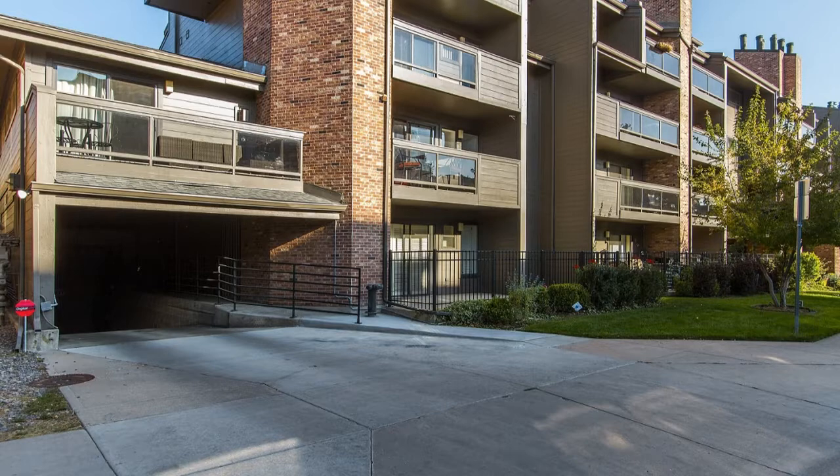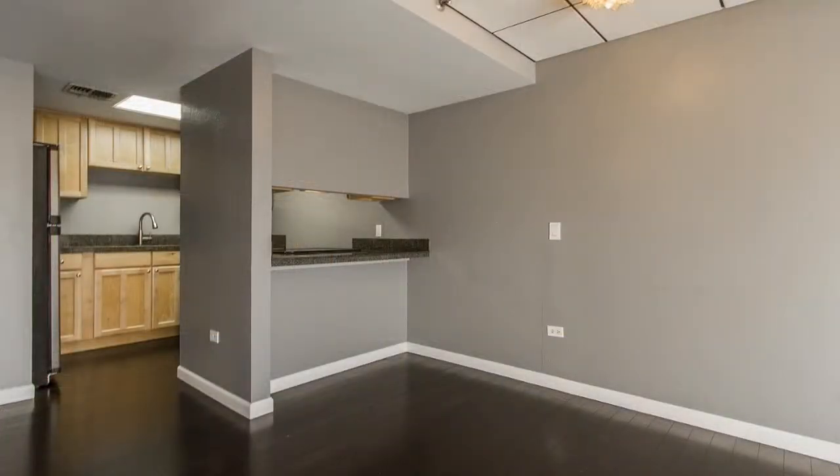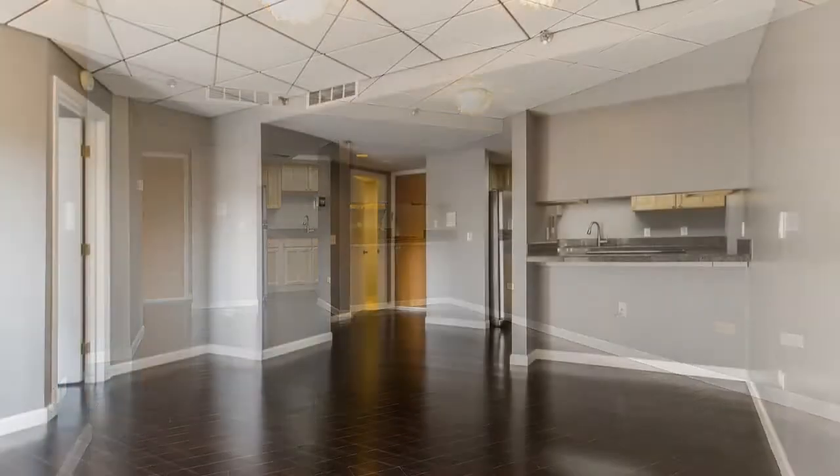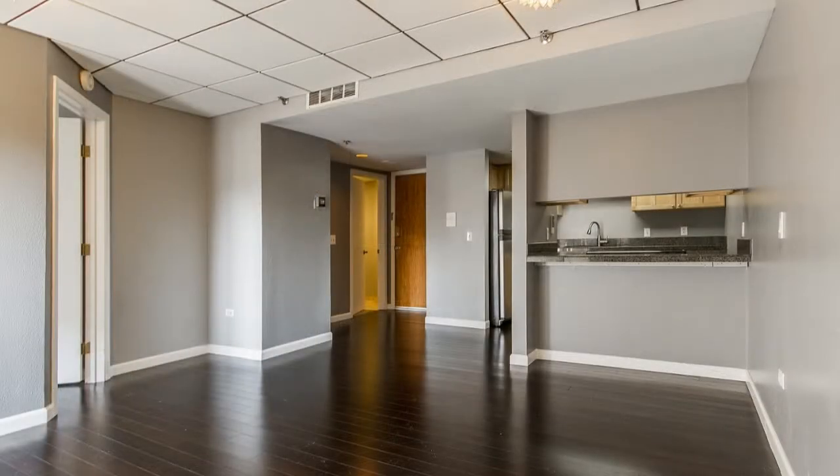As you step inside, a bright and airy open floorplan welcomes you into the space with its gleaming floors. The kitchen boasts granite countertops, ample cabinetry, and major appliances.